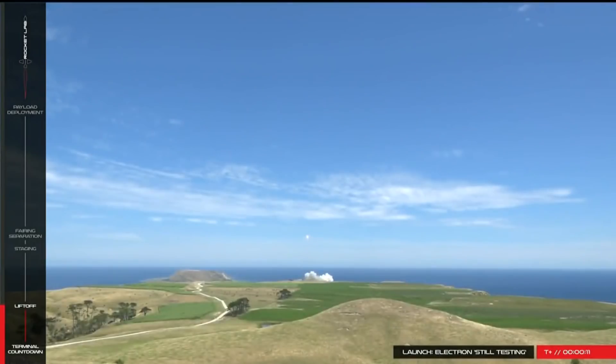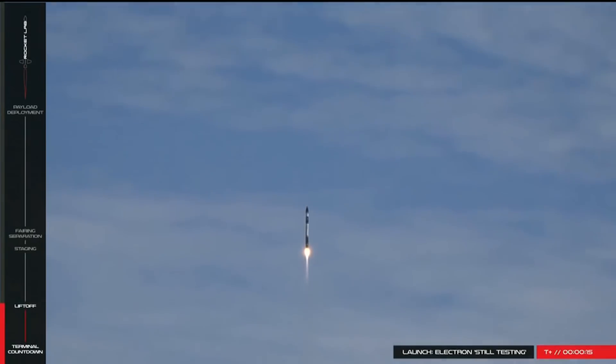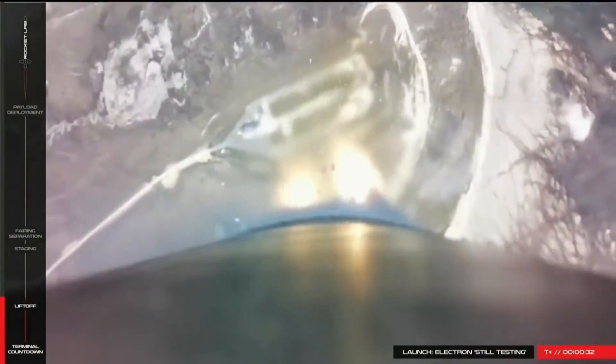It's only 17 metres tall, 1.2 metres in diameter, 10.5 tonnes, and it can launch 150 kilograms into orbit for the low, low price of $5 million.